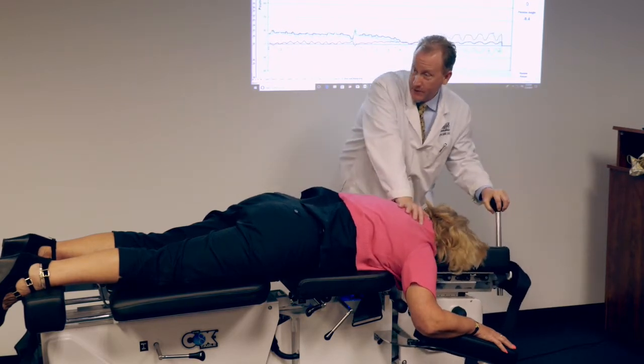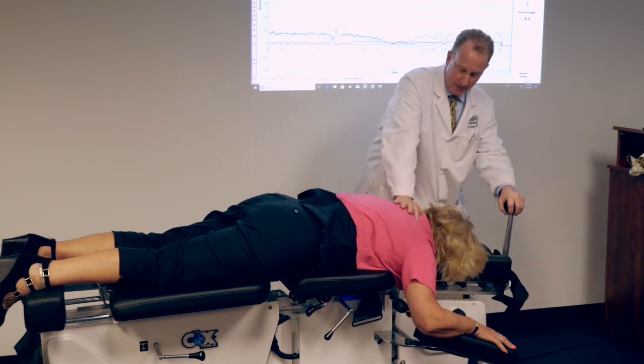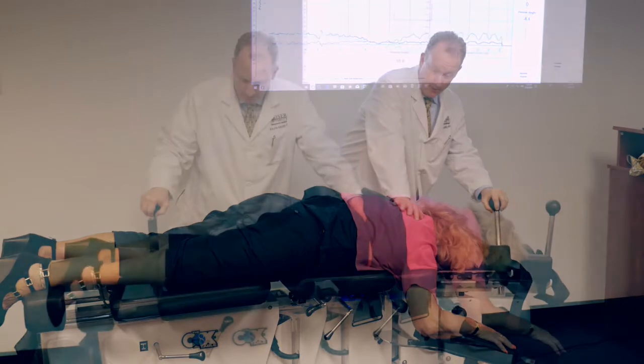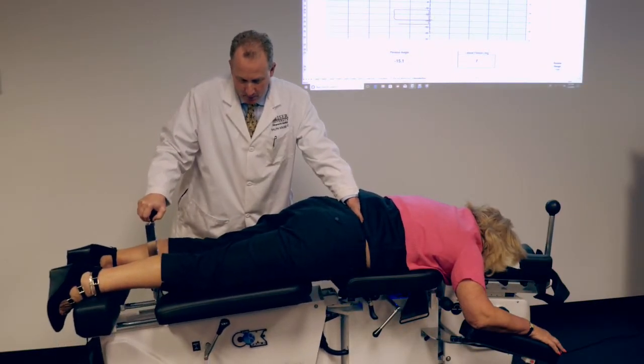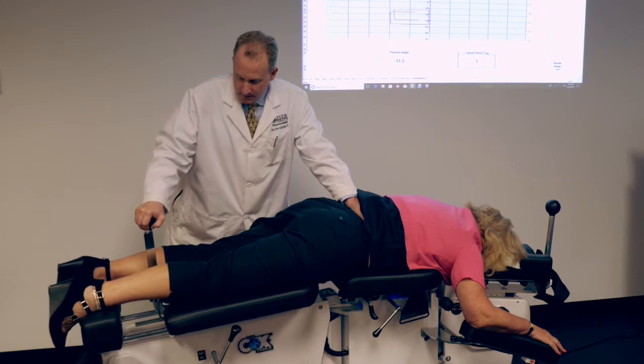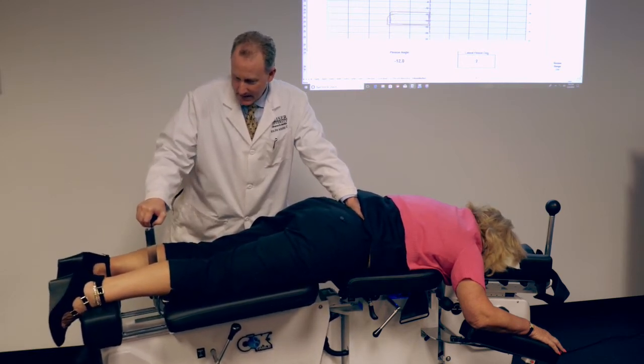Many more studies are in the works with larger clinical studies involving multiple chiropractic offices performing flexion distraction. Right now I'm gapping the facets on the right side, mobilizing them, and stimulating all of the fibers of the facet capsule, causing innervation of the nerves.